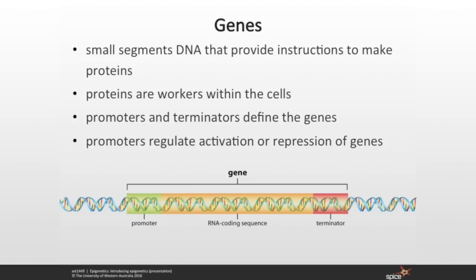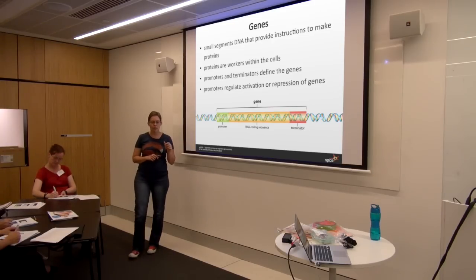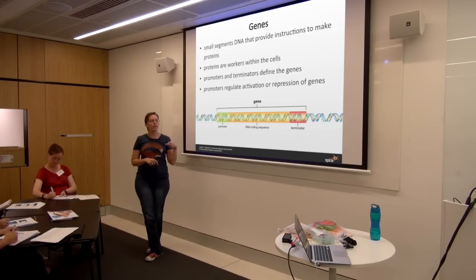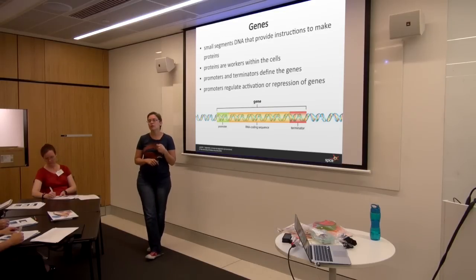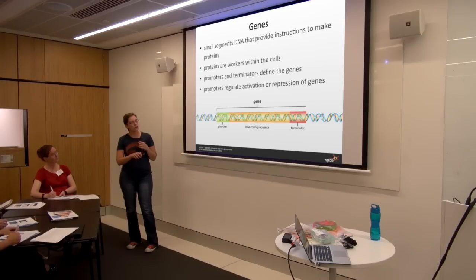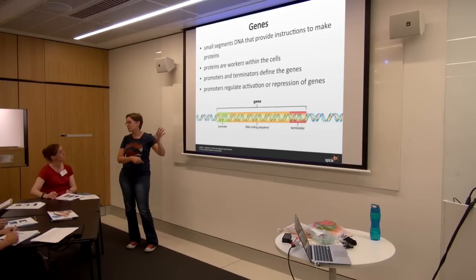Promoters have sequences that help regulate the activation or suppression of genes — other proteins will bind and either really amp up or really slow down gene expression. One particular area of the promoter has a high number of G and C bases, called a CpG island. In this area, methyl groups are able to bind to the cytosine residues. When they bind, they basically block transcription — the transcription machinery can no longer see the gene and no expression happens. So DNA methylation is straightforward: DNA methylation turns off genes.